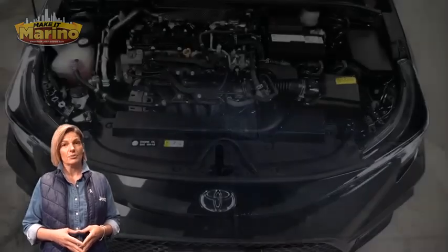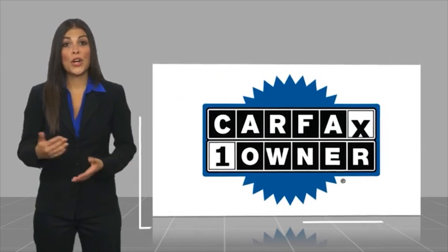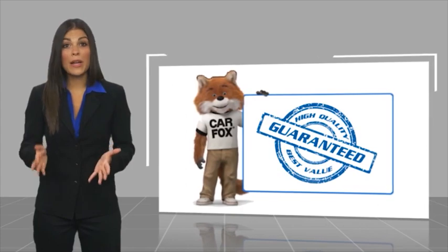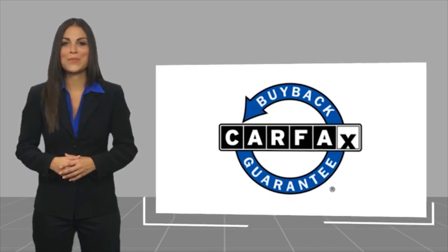For additional details or to schedule a test drive, visit us at merinoCJD.com, stock number 47330A. This is a one-owner vehicle with a Carfax vehicle history report — find a complimentary copy of this report online or contact the dealership. This vehicle qualifies for the Carfax Buyback Guarantee.